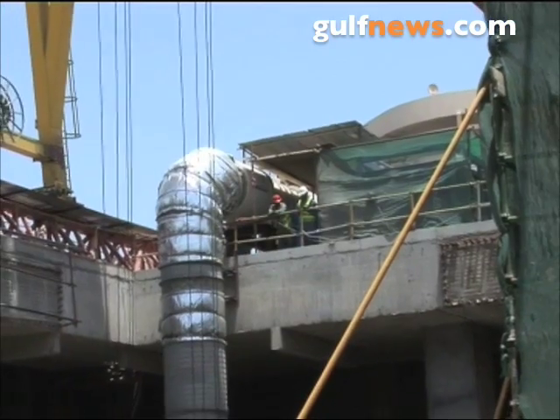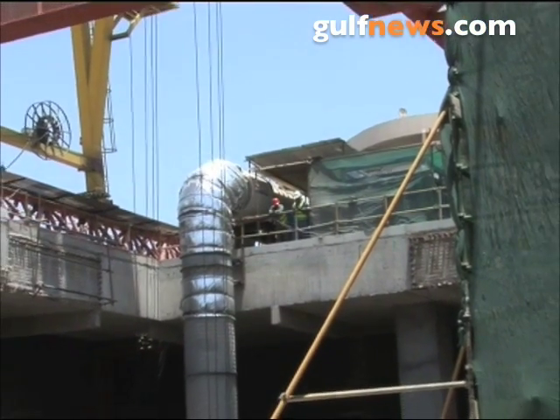The main depot at Rashidiya, which will be the nerve center, is 60% complete. This is the heart and brain of the Dubai Metro project. All the metro projects will be controlled, supervised, and operated from this depot — the Rashidiya main depot.